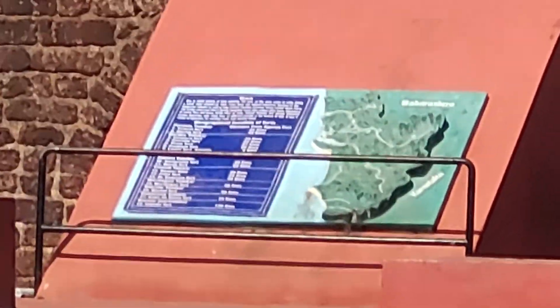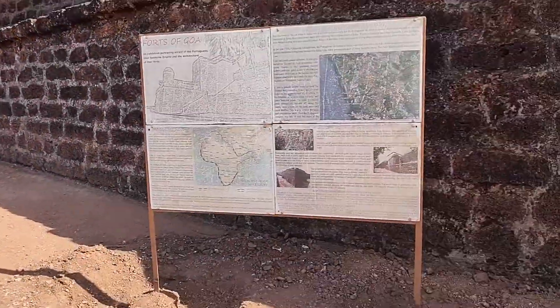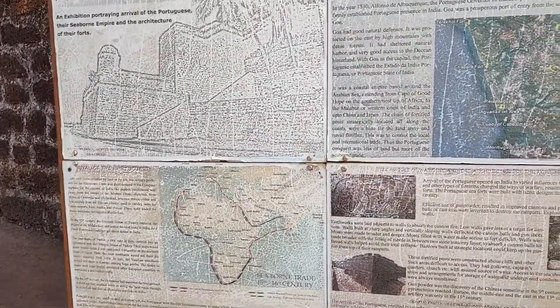Goa is a bunch of mountains — it's protruded out, so it's got good natural defenses against almost anything. Seaborne trade was very big in the 15th and 16th century, so forts gained importance.